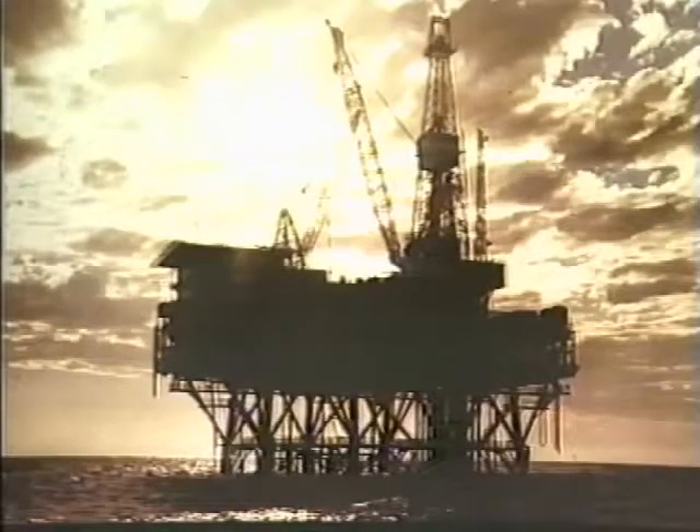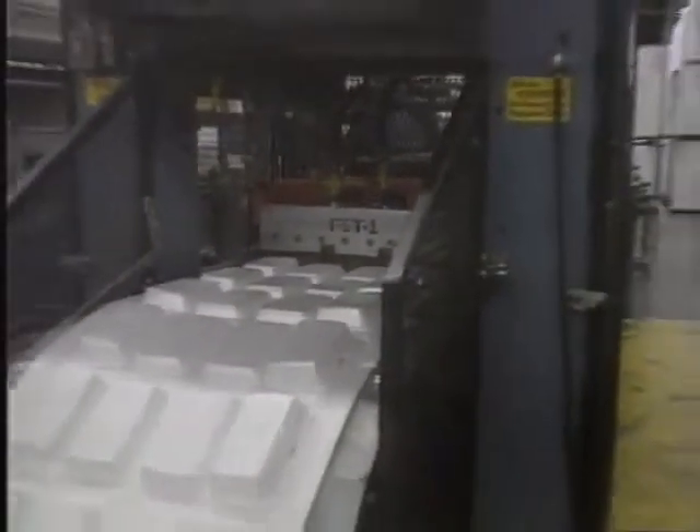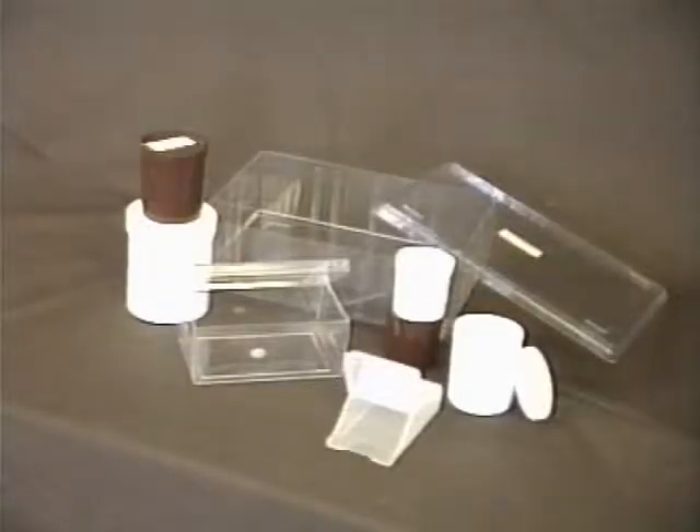They differ in chemical and physical characteristics, but all share one important property: they are thermoplastic. That is, they can be melted by heat and shaped into a whole range of containers, both rigid and flexible. They are hygienic, reclosable, and can be cheaply and attractively decorated.